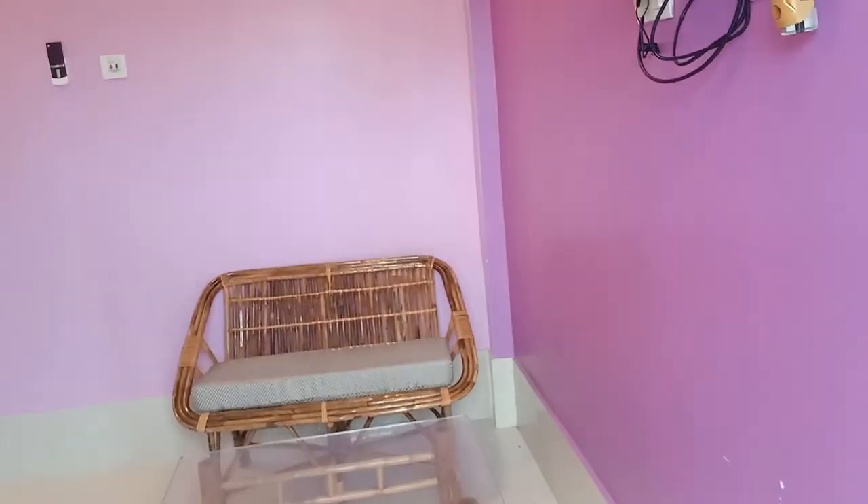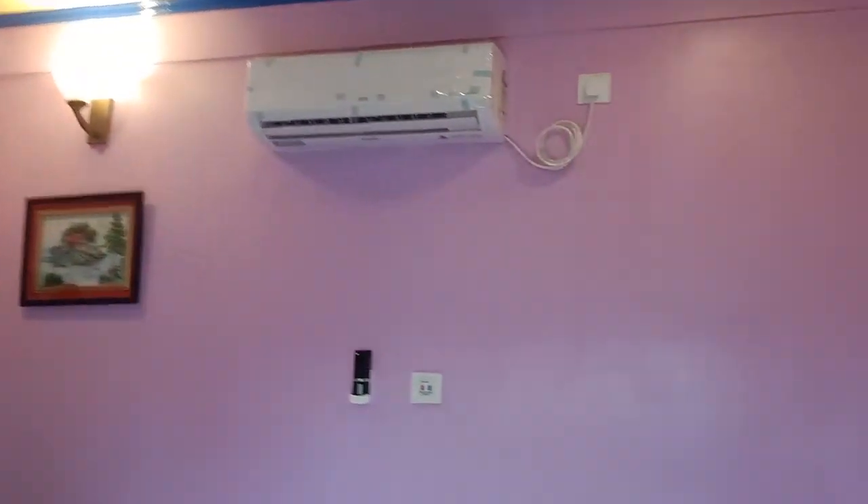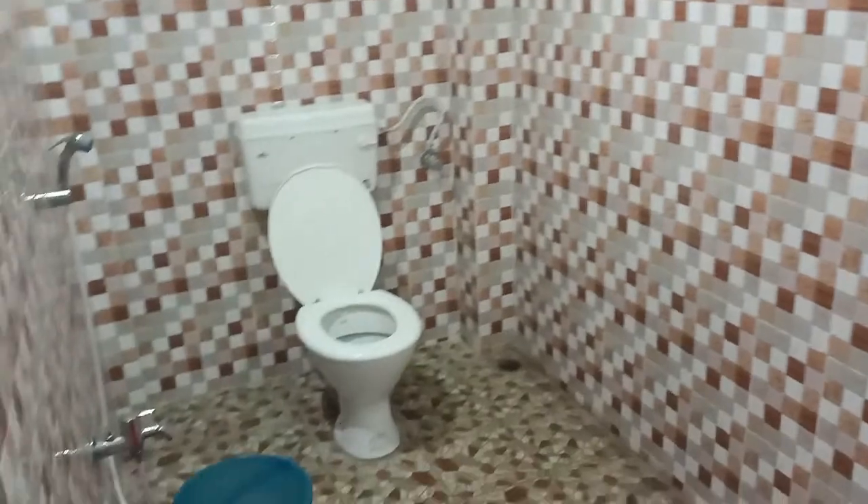Oh, this is a very cozy room. This is a one-bed room with AC, sitting arrangement, and TV. Here is also one sitting arrangement. This is the bathroom.